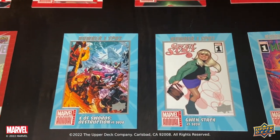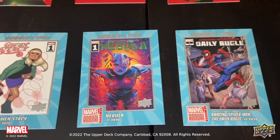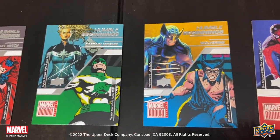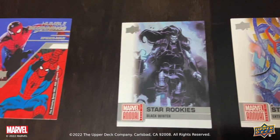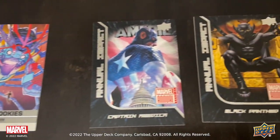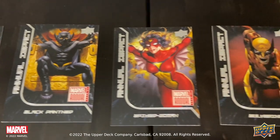Exciting inserts include the number one spot — top debuting issues of the year. We also have Humble Beginnings, which show characters in their original appearance compared to present day in comics. Star Rookies show brand new characters that had their first appearance in the past year, and Annual Impact celebrates impactful characters from 2020 to 2021.